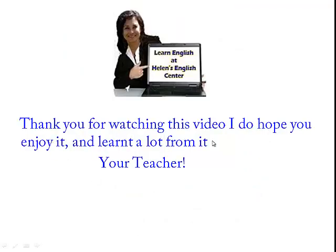Thank you for watching this video. I do hope you enjoyed it and learned a lot from it. Your teacher, Helen. Thank you and goodbye.